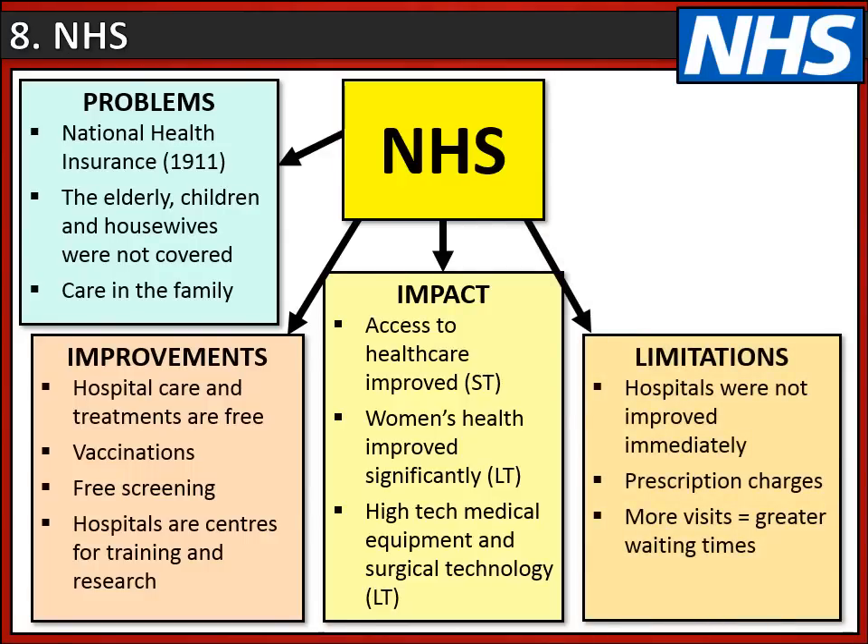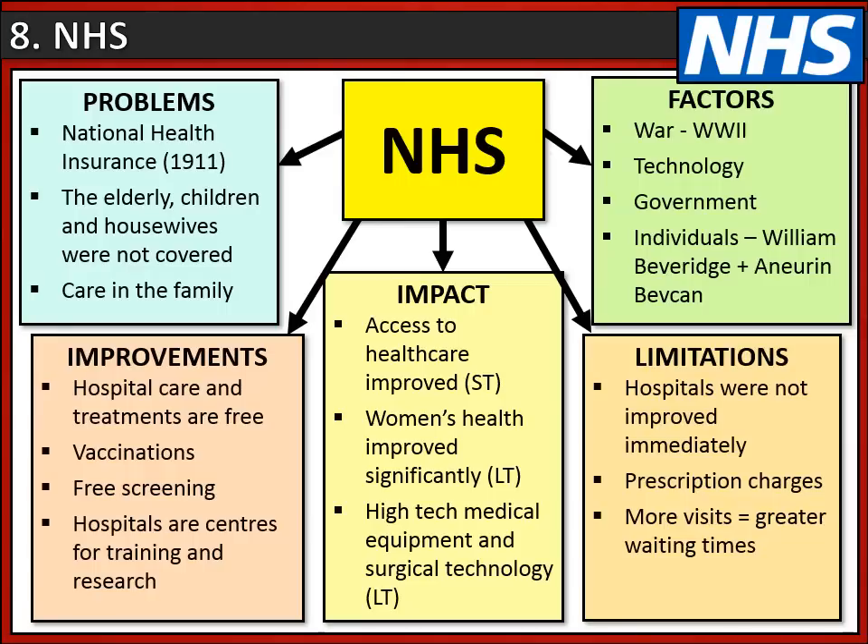However, it hasn't all been positive. Hospitals were not improved immediately after the NHS was set up, and in the 1950s prescription charges had to be introduced to help fund the health service. Improved access also meant greater waiting times. The NHS was set up partly because World War Two made British people used to the idea of the government looking after their health. Two key individuals also played a role: William Beveridge, who wrote his Beveridge Report arguing for a health service in 1942, and Aneurin Bevan, the Labour Health Minister in the 1940s and 50s, who introduced the National Health Service in 1948.